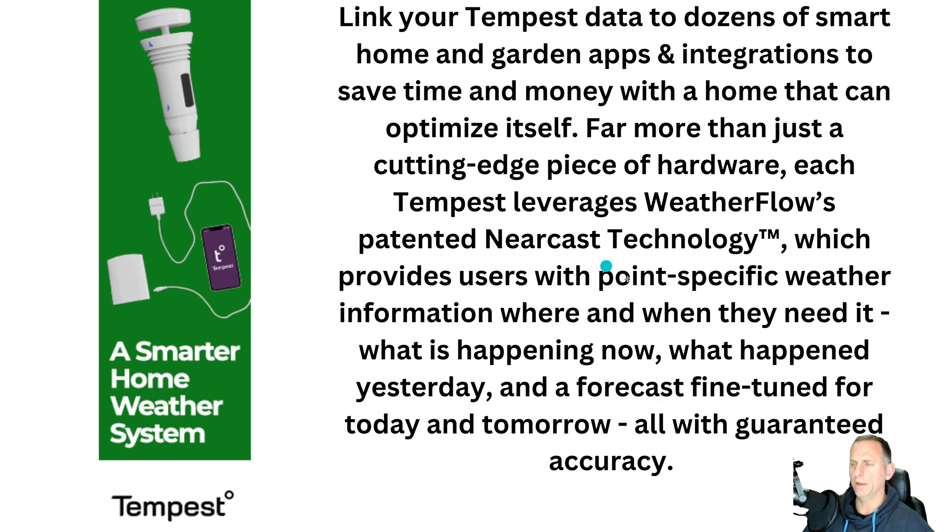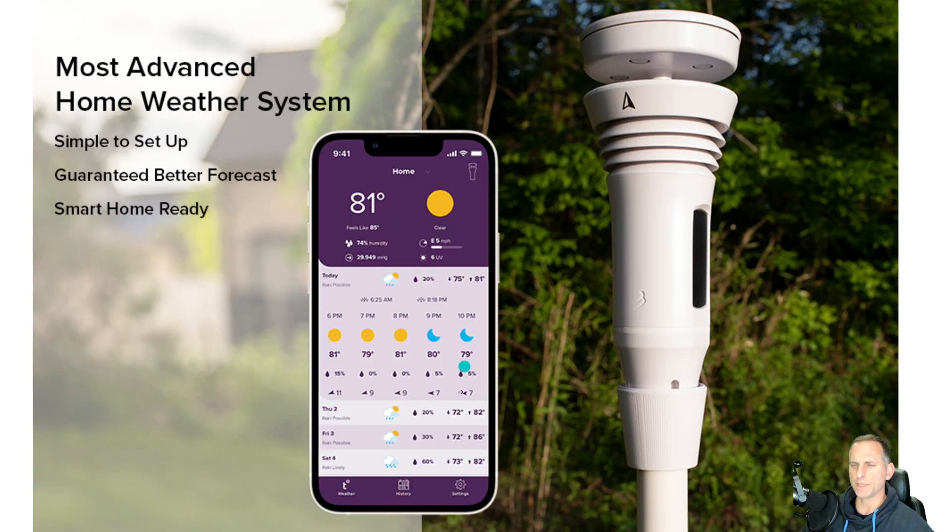The Nearcast technology uses other stations nearby — it even uses my professional station since I have it logged in with CWOP — to show more accurate rainfall data. Looking at the app, you can see what it looks like on the phone, and here's another nice picture of the instrument itself, all contained in one unit.